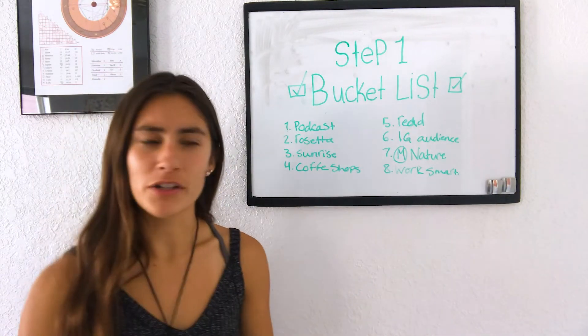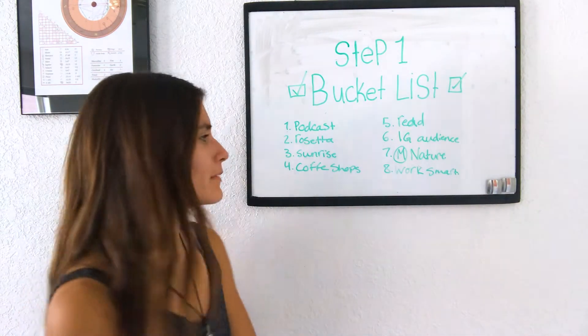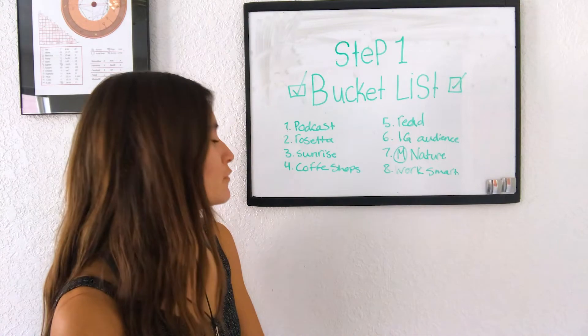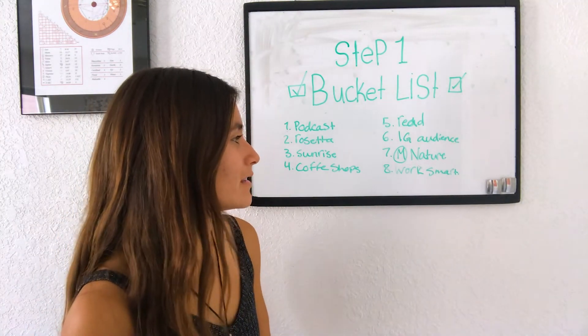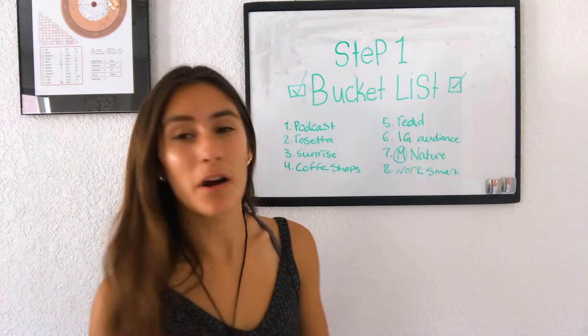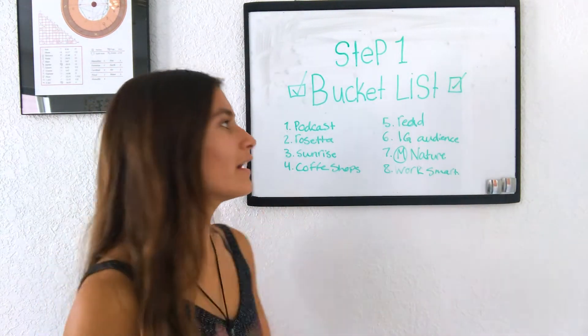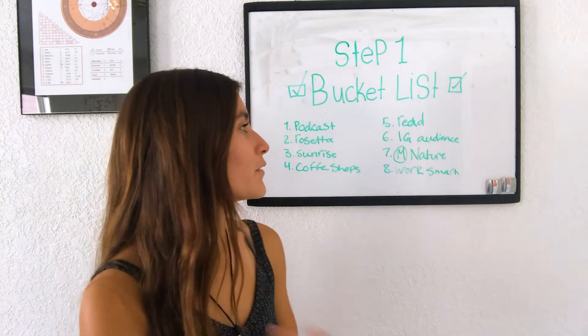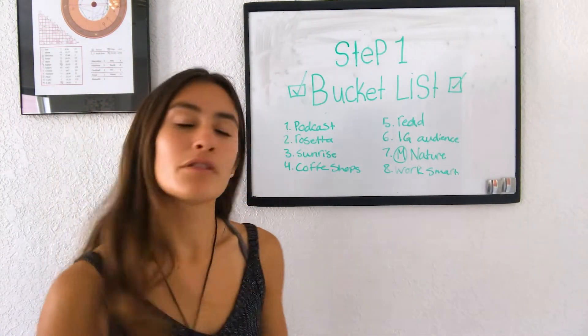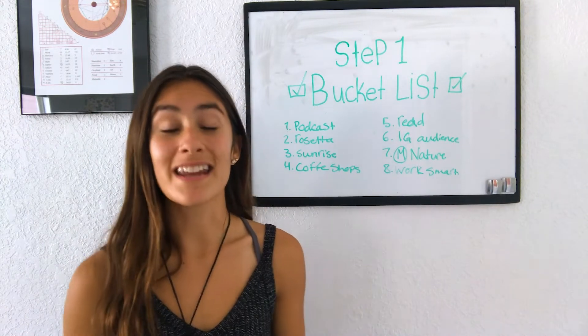So one of my goals in the Best Self Journal was to make a perfect Rosetta latte art — the fancy stuff you see at artisan coffee shops. Other goals I had were: watch a sunrise from nature, go to four coffee shops, read one book a month, grow my Instagram audience, meditate in nature, and work smarter not harder. You can see there's a lot of diversity — they weren't just things I would do; they were mindsets, career goals, and self-growth goals.